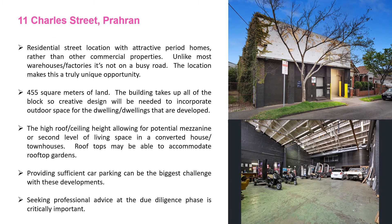11 Charles Street in Paran has come up as a terrific example of a warehouse conversion. This property was in fact sold last year, but due to circumstances with the purchaser they were unable to settle and it's come back onto the market. A great opportunity — 455 square meters of land. The building is built boundary to boundary on the front, back, and sides, so incorporating outdoor space will be one of the challenges with this site.